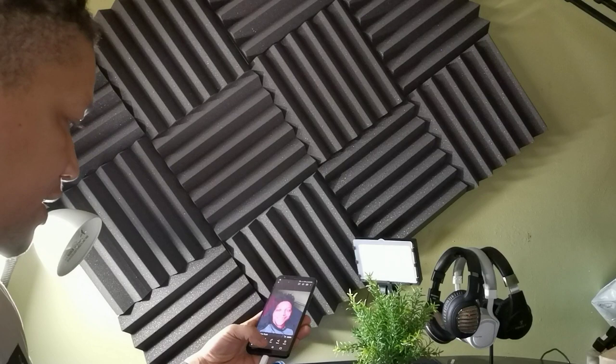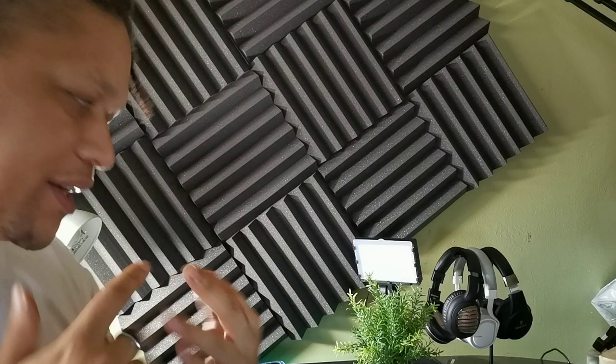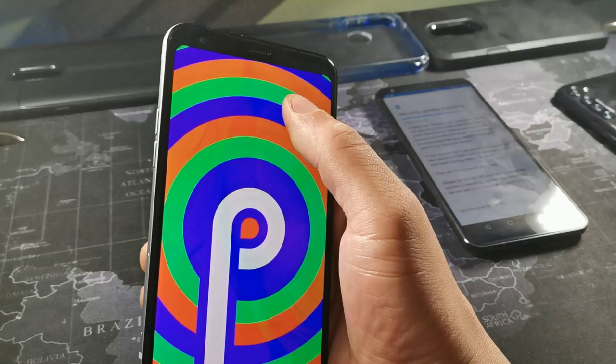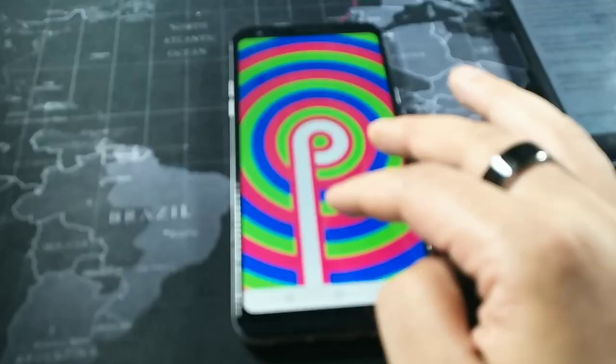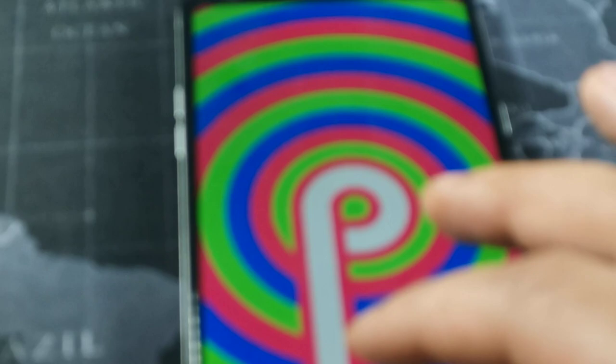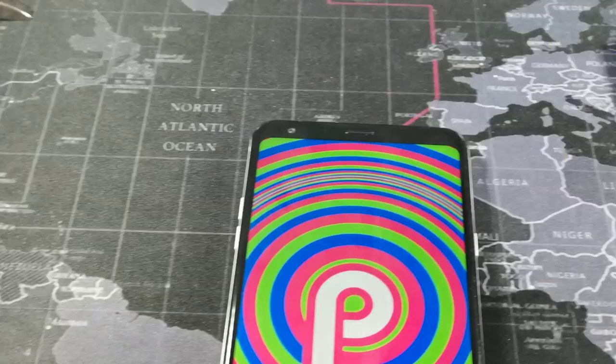While recording on the LG Stylo 4, I'm able to simultaneously switch between cameras, which is an excellent feature. I'm not quite sure why the LG Stylo 5 didn't get that same feature — once you hit record, that toggle on the side is gone and there's no way to get it back on the Stylo 5, so I was a little bummed about that.